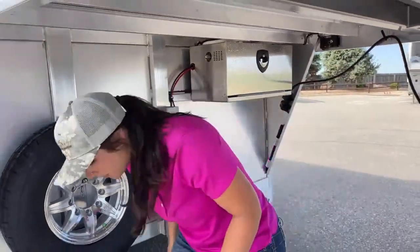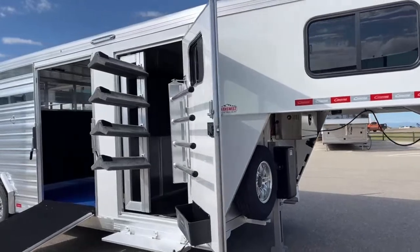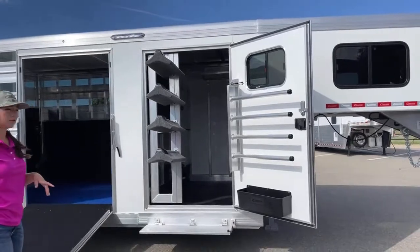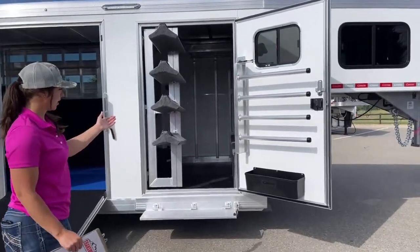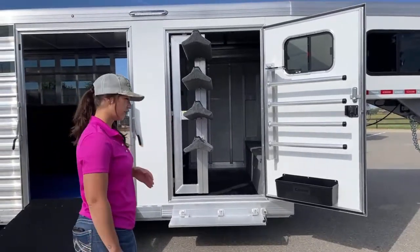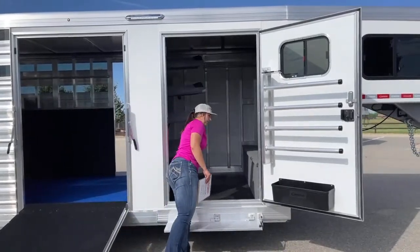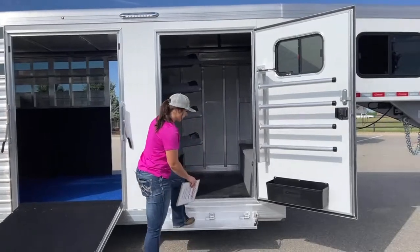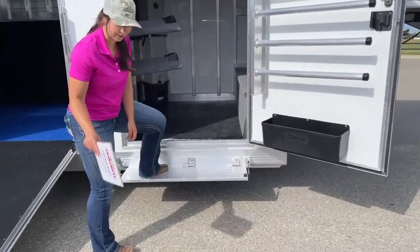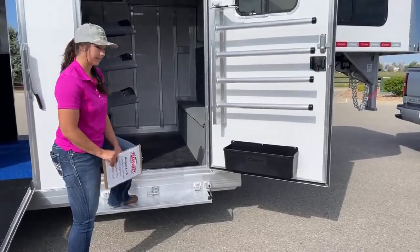Coming over here, we've got the tack room — a 42-inch wide door with your swing-out saddle rack, and also your swing-out blanket pole and brush box below. Having that 42-inch wide door with the swing-out gives you extra space to get up into the tack room without having to shimmy by with the saddles hanging out. The step going up into the tack room helps out a lot too since this trailer sits eight feet wide and doesn't have much of a running board.